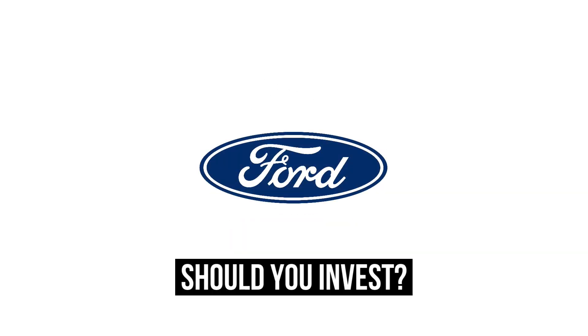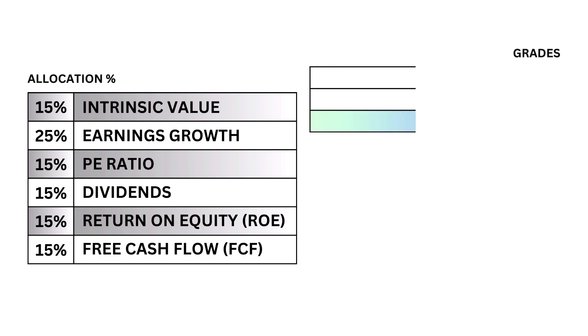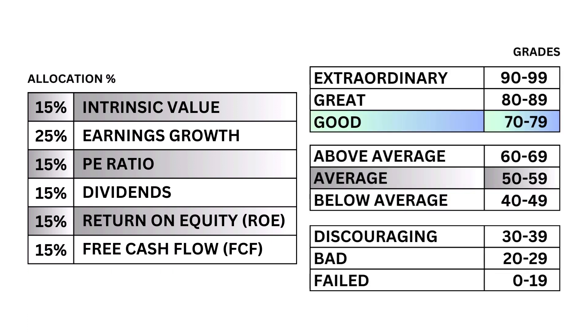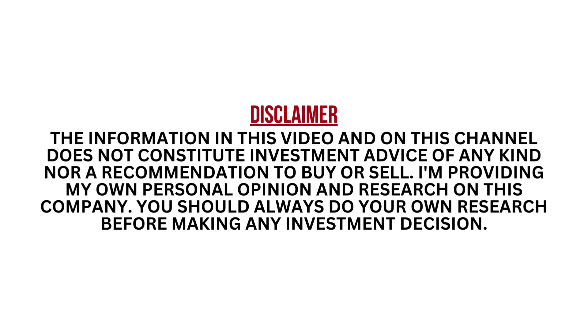Should you invest in the Ford Motor Company? Let's analyze it on Growth Shares. I'm going to look at six metrics that will give me a better understanding of what kind of company I'm looking at. You see here that they're weighted differently to go along with their importance. Each metric is graded from 0 to 99, with 99 being the upper end of the scale. After that, I'll put everything together to get our company's final grade.